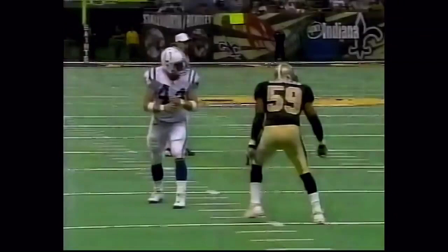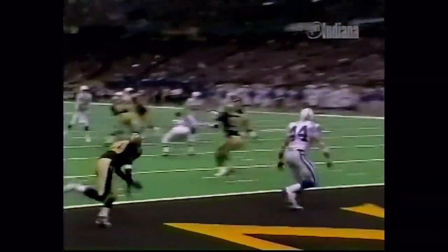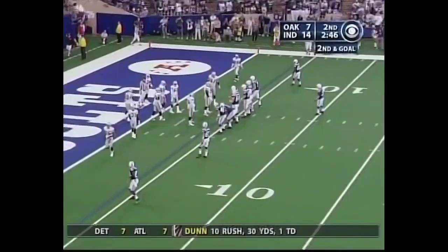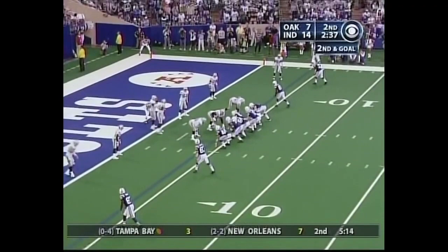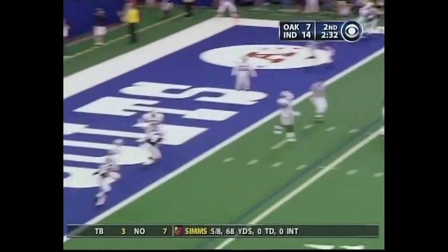Watch this. Rodgers checks him there. Peyton wants to throw — look at him looking at him the entire time. Second and goal from the four, Manning. Looking for what would be his third touchdown pass of the half. He's got Edgerrin James at the top of the screen. Raiders having a hard time lining up. Looking left side — and there he is, Dallas Clark. Touchdown, Colts!